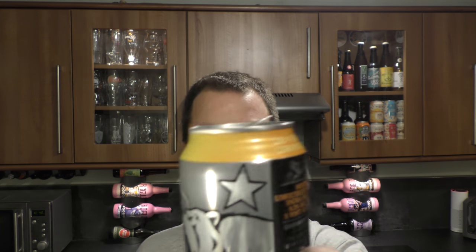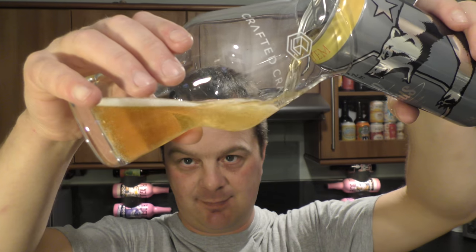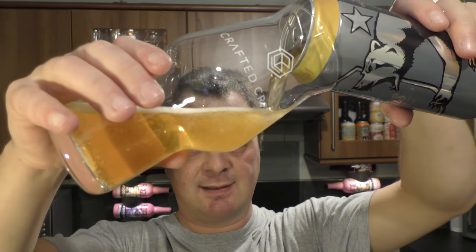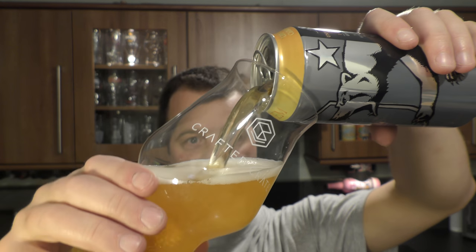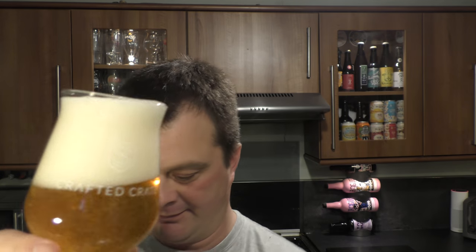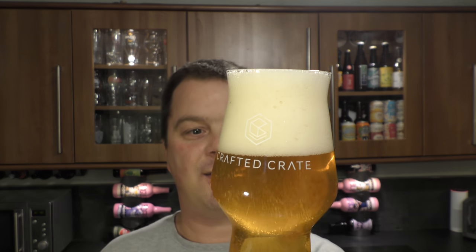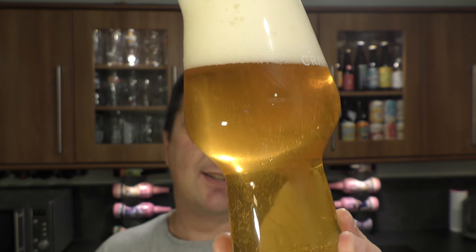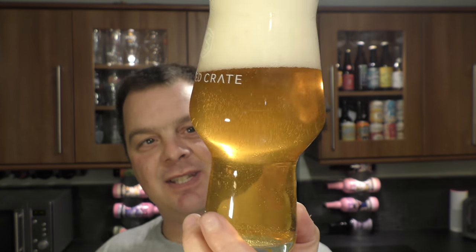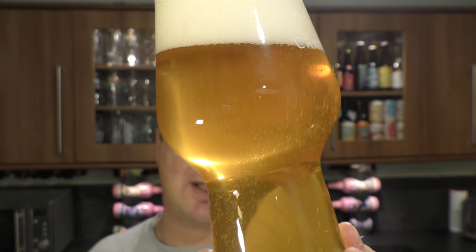Nice bit of smoke on the can opener. Beer in the glass then. It's developed a nice three-finger, slightly off-white head. Good levels of carbonation. It's a slightly hazy double IPA. Lots of carbonation — look at the carbonation streaming up the glass.